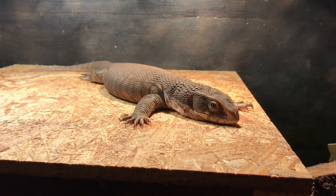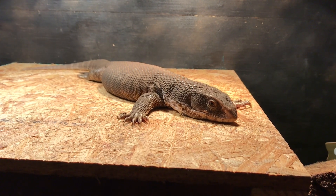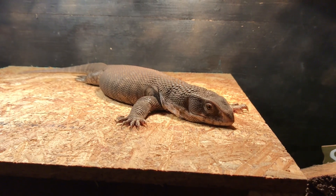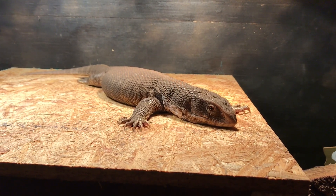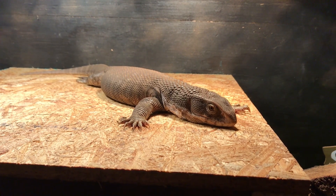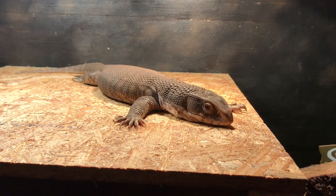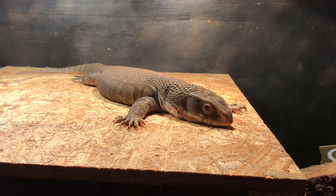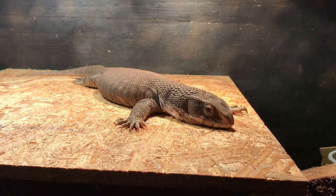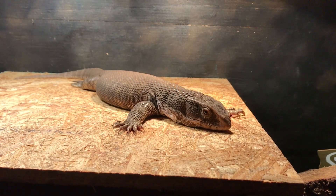Obviously that gets impractical pretty quickly. So what you're going to need when your savannah monitor reaches that larger size — juvenile slash sub-adult — a lot of people will start feeding them rodents almost exclusively at that point, or meat, ground meat, eggs, and even stuff like cat food. Rodents and eggs can make good treats for savannah monitors, but stuff like cat food has a lot of additives and is not too in line with their natural diet.